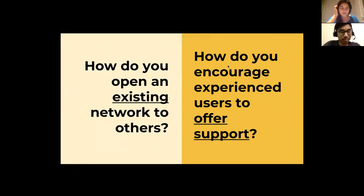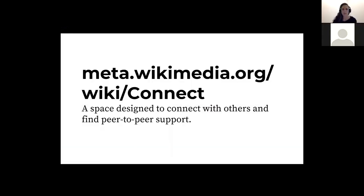My project is focusing on two questions: how do you open an existing network to others, and how do you encourage experienced users to offer support? These questions are actually connected, because as soon as you open a network, you're showing who in that group has skills that could support you. That is what Connect on Meta Wikimedia is about — a platform designed to connect with others and to find peer-to-peer support.